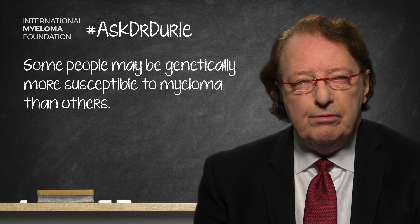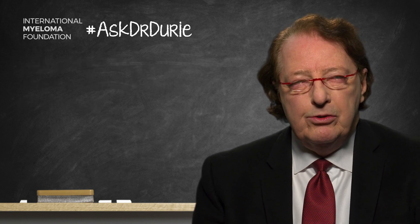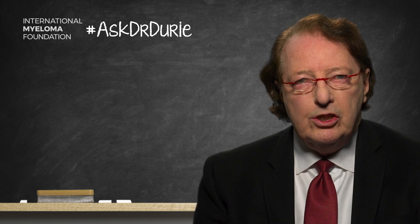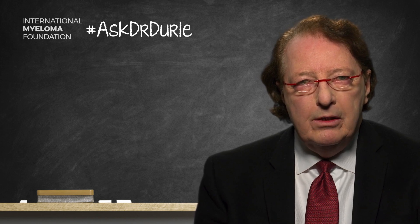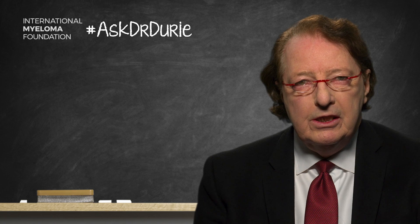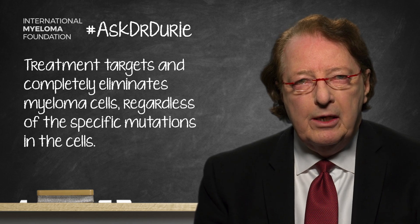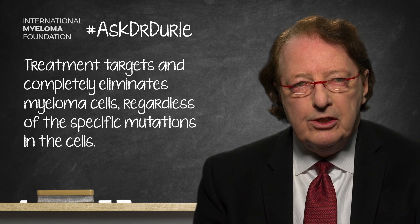As far as the genetic mutations in the myeloma, the way we approach this with treatment currently is in two ways. Number one, we use overall myeloma therapy to target and destroy the myeloma, no matter what mutations are contained within the cells. We are eliminating those myeloma cells with the mutations — we're not in any way attempting to change them.